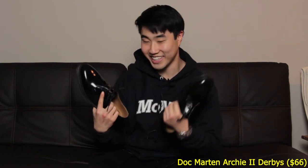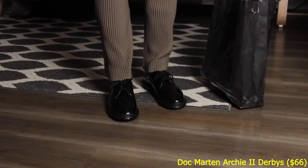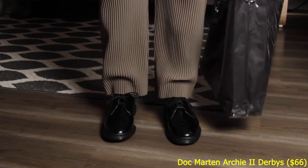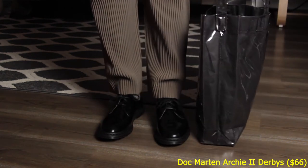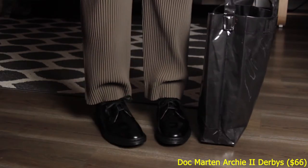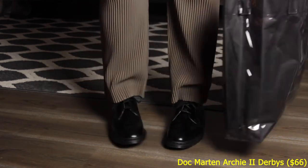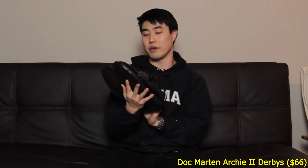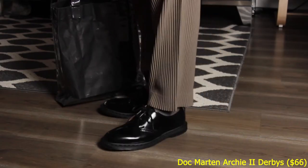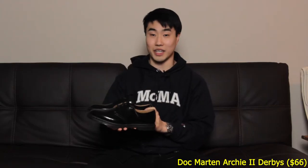Pickup number one are these Doc Martens Archie 2 Derbies. I got them off of Essence — shoutouts to Essence, they always have banging deals — for a whopping $66, and they normally retail for $120, so I'd consider that a pretty good deal. This is more for that smart look when you want to switch it up, maybe going on a nice date or if you just don't want to wear sneakers with every single outfit, then whip these out for a more elevated look.